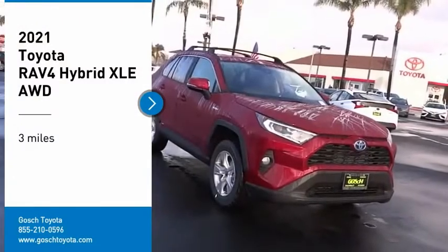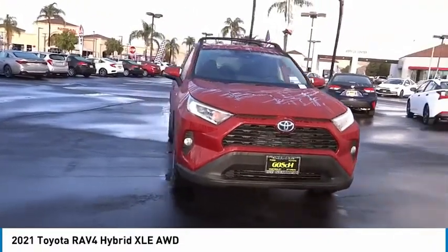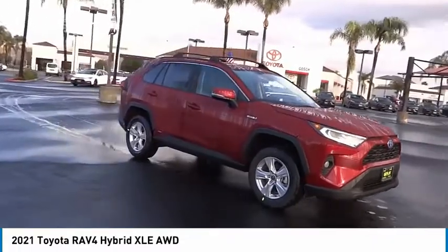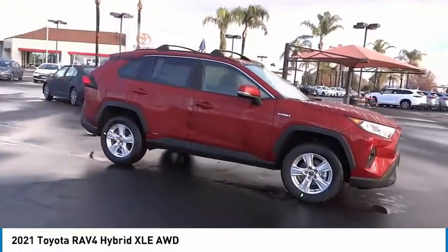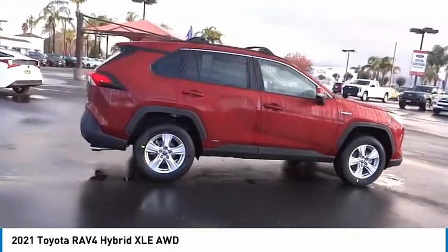Looking for the right vehicle? Check out the 2021 RAV4. The RAV4 is one of the most fuel-efficient SUVs in its class. Versatile and efficient, the RAV4 mixes the comfort and drivability of a sedan with the benefits of an SUV.